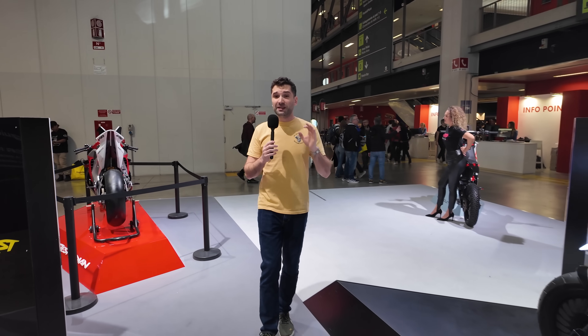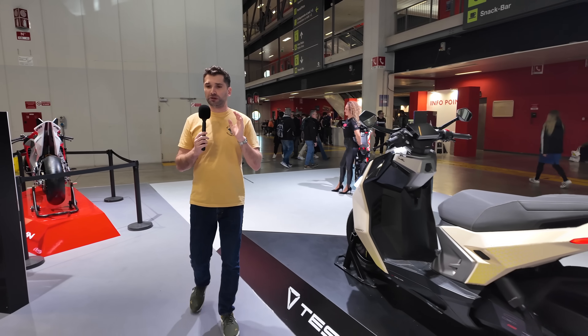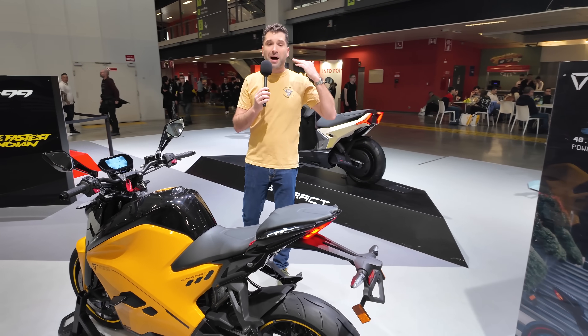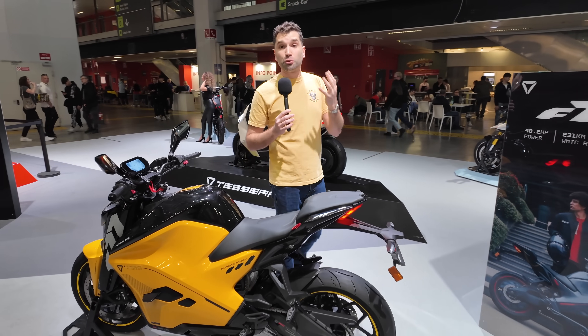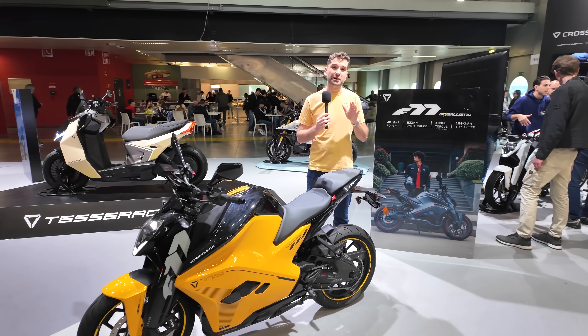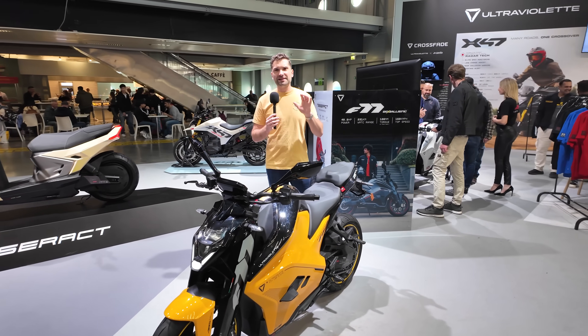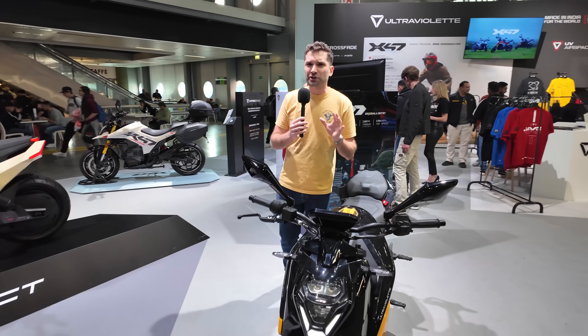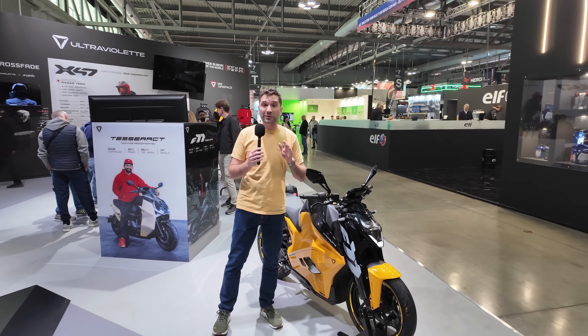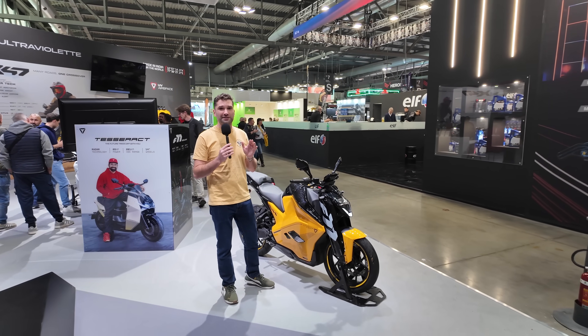One of the things I really like about these Ultraviolet bikes is the design. A lot of e-bikes right now look very futuristic and try to be something different, but these bikes look like traditional motorcycles. The Super Street looks like a standard naked bike, and the Mach 2 looks like a quality super sport. That design language is something that will appeal to a wider audience, and I really do hope we see these motorcycles in North America at some point.